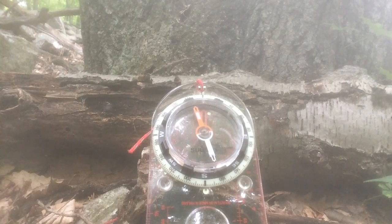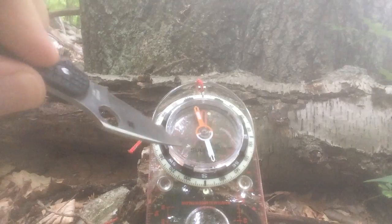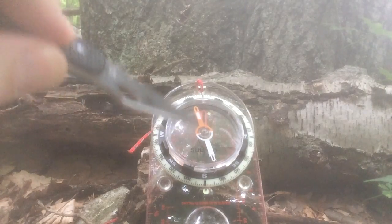So that's basically it. There's a million kinds of compasses, but just get one from a reputable company. This one is made in Finland — the name is Suunto, S-U-U-N-T-O. A lot of compasses are made in Finland.